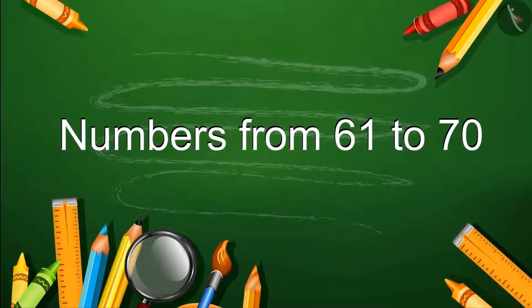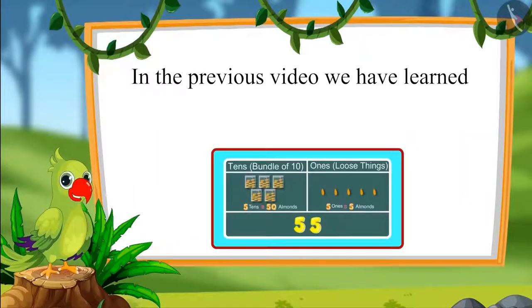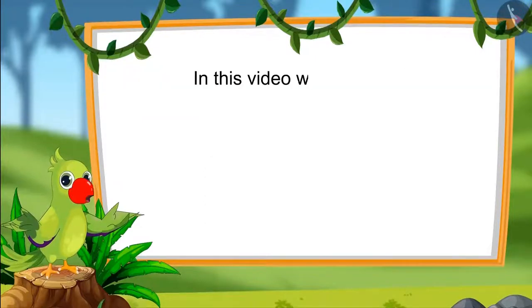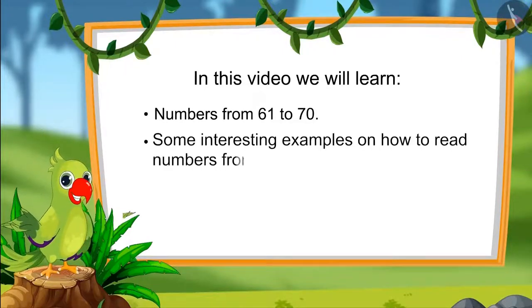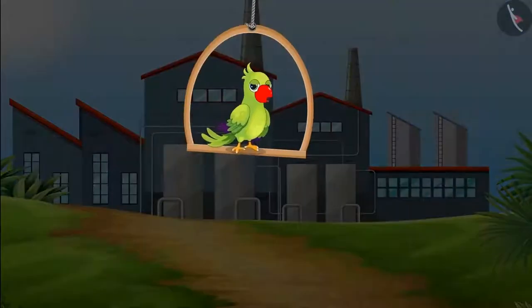Numbers from 61 to 70. Hello children, in the previous video we had learnt how to read numbers from 51 to 60 in terms of 1s and 10s. In this video we will learn numbers from 61 to 70 and some interesting examples on how to read those numbers in terms of 1s and 10s.